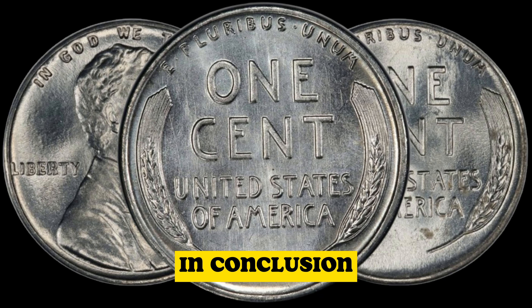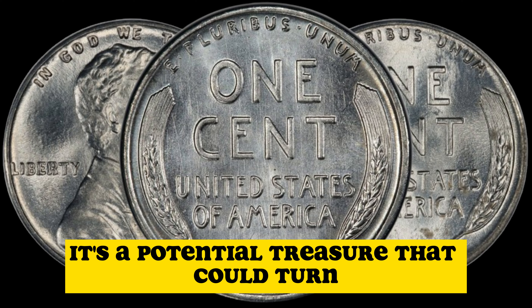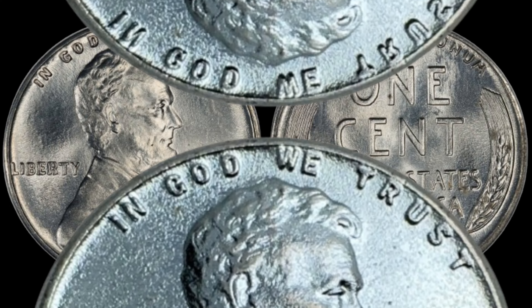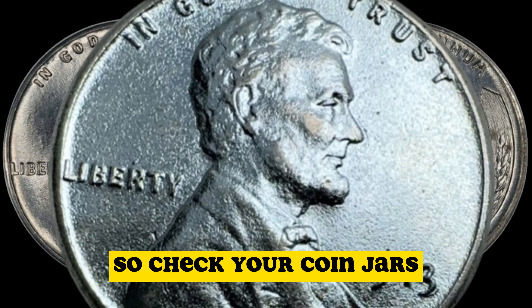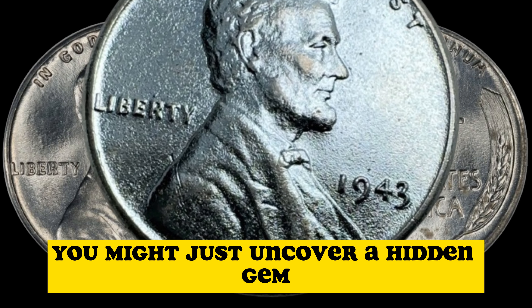In conclusion, the 1943 steel penny is not just a relic from the past — it's a potential treasure that could turn your spare change into a life-changing sum. So, check your coin jars, scour your piggy banks, and who knows, you might just uncover a hidden gem.